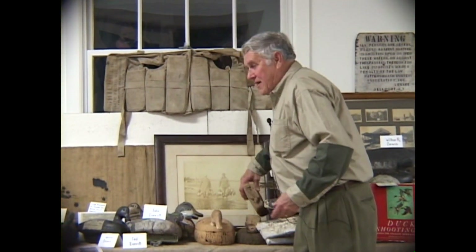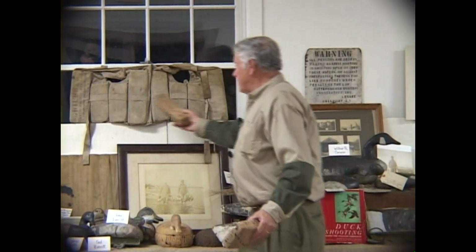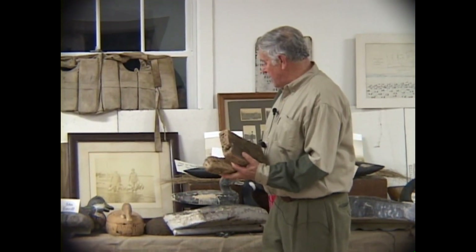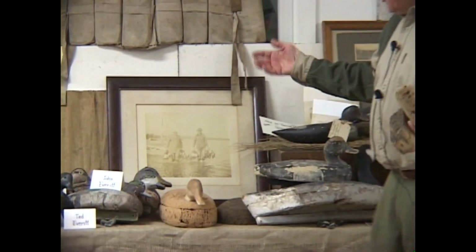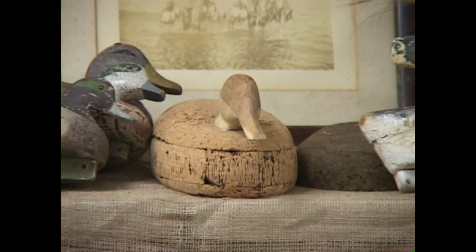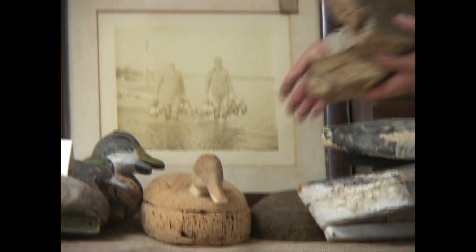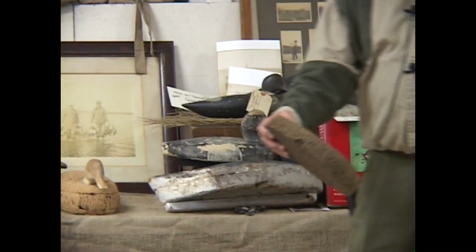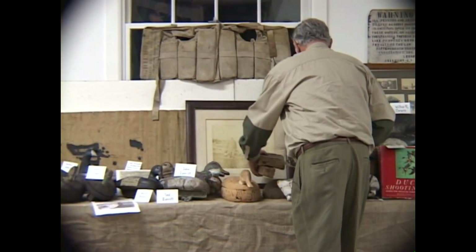Back in the thirties, cork life jackets were all over, and that's how they made the decoys — they would take pieces and glue them together. That's made out of a life jacket. That's what they made from 1930 to 1940 until they got bales of cork. Bob Brown in Bellport — I've been down there as a kid and seen him making them from bales of cork. Then they had pressed cork, what we call refrigerator cork — that was the newer ones, but it kind of broke apart.